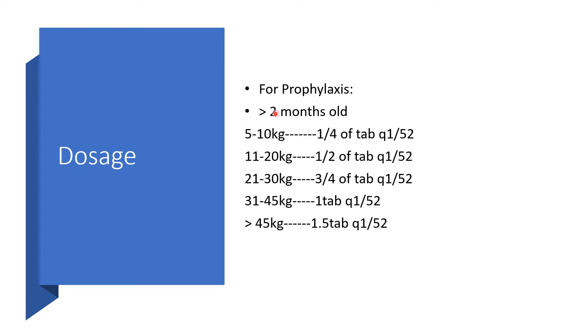For prophylaxis in children, this must be for a child greater than two months old — anyone less than two months, no. We go by weight. For children greater than two months weighing 5 to 10 kg, use a quarter of the tablet every week. If it is 11 to 20 kg, divide the tablet in half and give half a tablet every week. You can pause and go through the rest of the weight-based dosing.